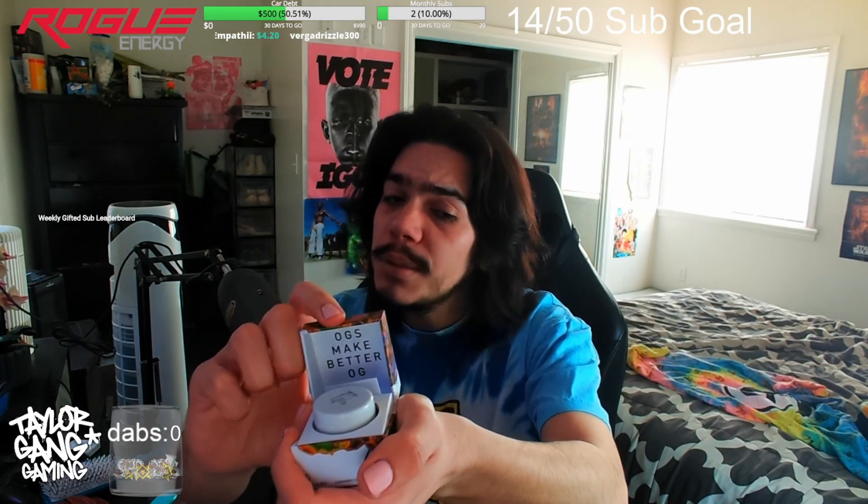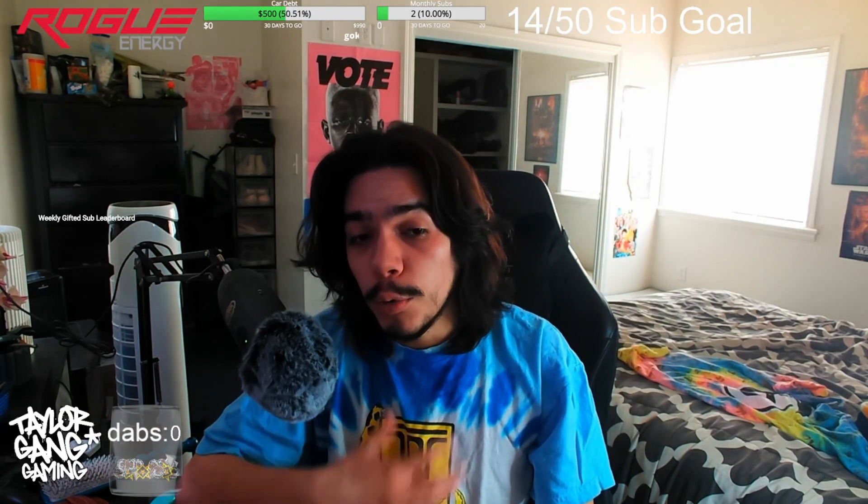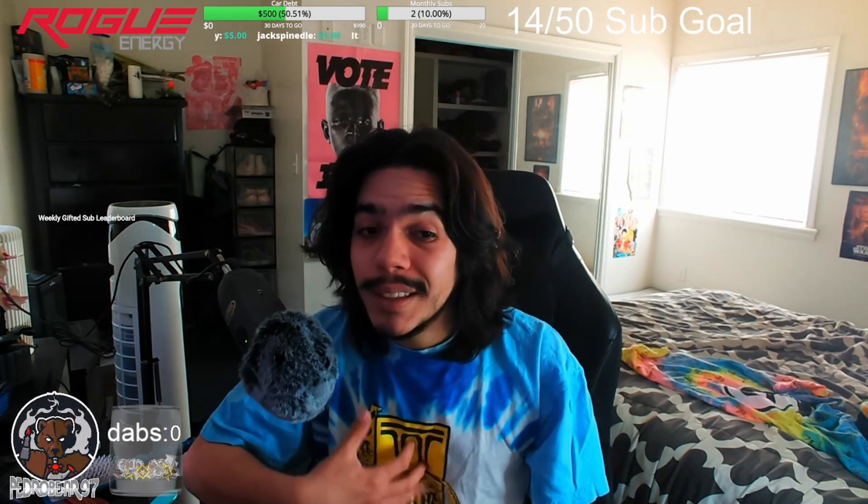Open it like a wedding ring — beautiful. OGs make better OG, you already know. Dab at low temperatures for the ultimate experience. Shout out to anyone taking dabs at a thousand degrees — RIP your lungs. You're a savage, but I don't agree with it because I want to smoke until the day I die, hopefully in my 80s or 90s.